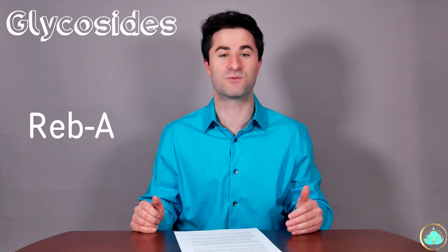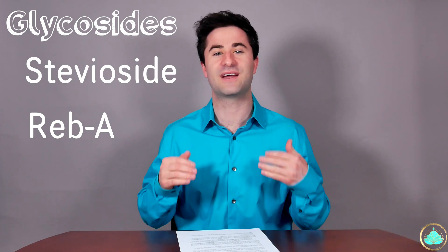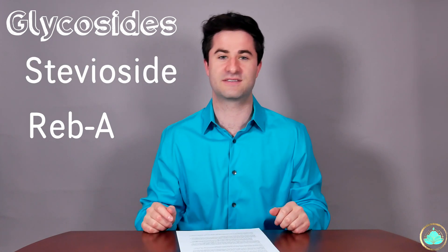The main ingredients that give stevia its sweet flavor are molecules called glycosides. The two most common glycosides found in stevia are rebaudioside A as well as stevioside. This is a great segue into the benefits of stevia.